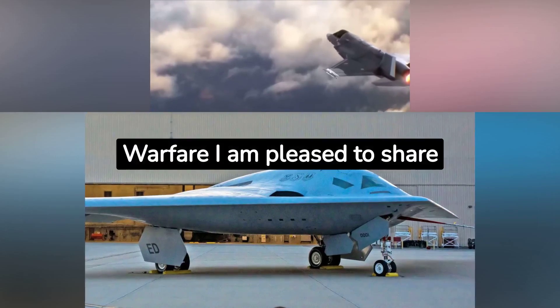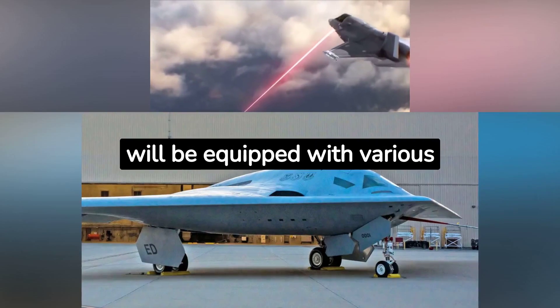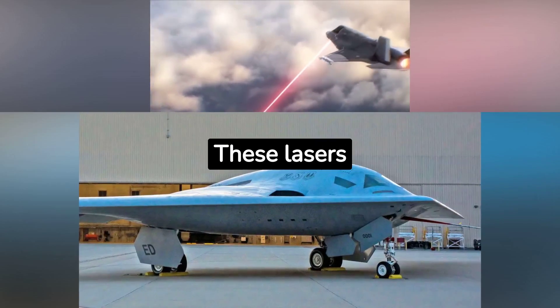Welcome to Cyber AI Warfare. I am pleased to share with you, based upon my research, that the B-21 Raider will be equipped with various advanced laser weapons.